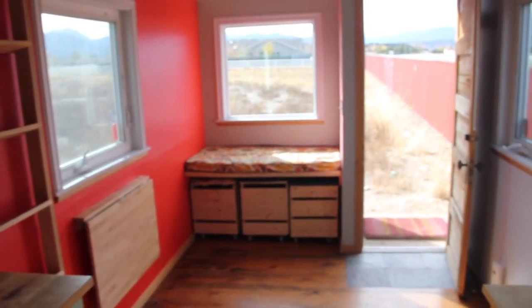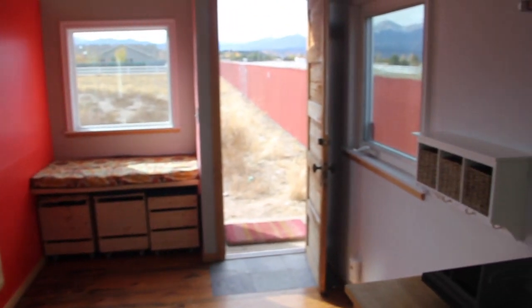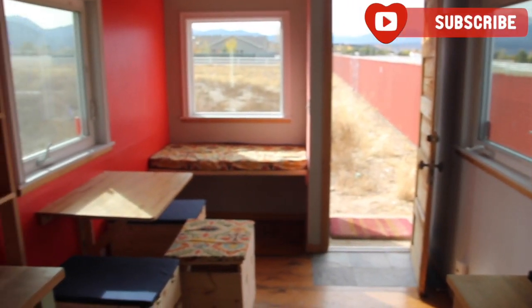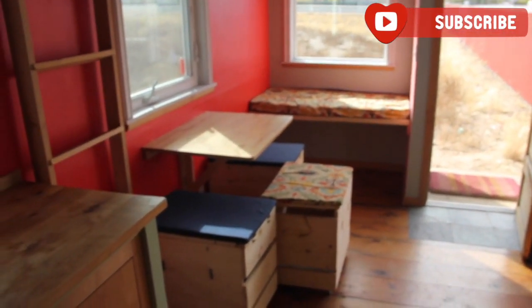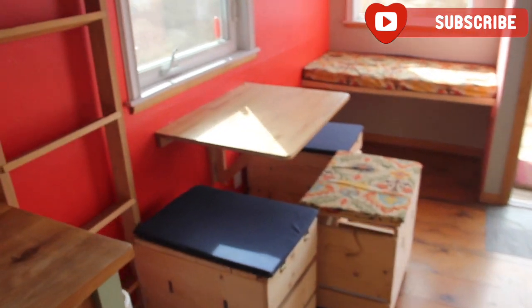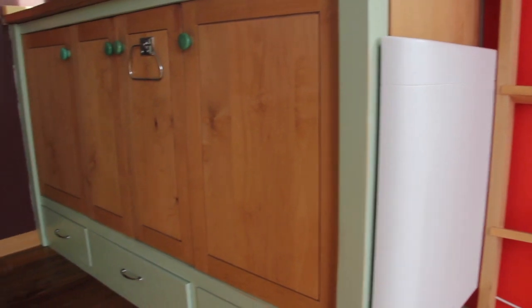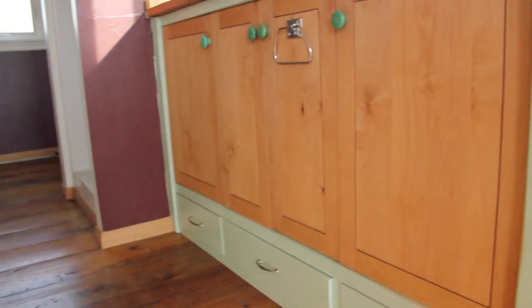Did we mention how spacious this house is? This is the living room looking out — it really connects us with the outdoors. And this is the fold-up-and-out kitchen table with benches that roll out from under the bench for seating and storage — a great place to host friends.